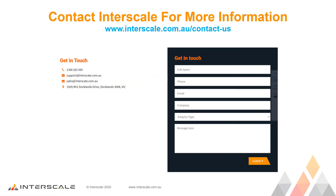So in closing, if you want more information about Bluebeam Revu or need assistance in setting it up and using it, do not hesitate to contact Interscale at any time. Until next time, thank you.